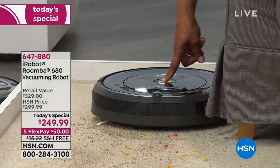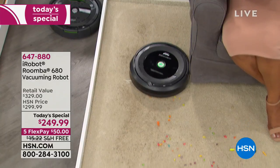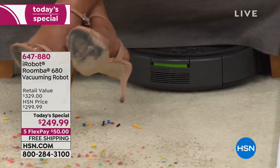What you have to do is press the middle button. It comes on, and whether you're watching television like I am, sitting on the sofa, maybe you could be folding clothes, doing a little laundry. The robot vacuums your floors for you.